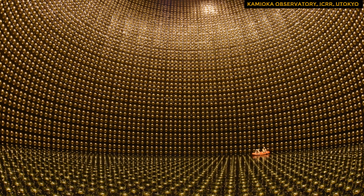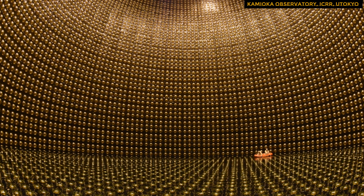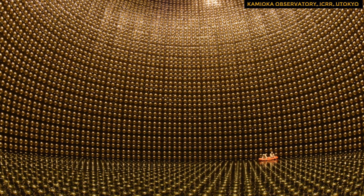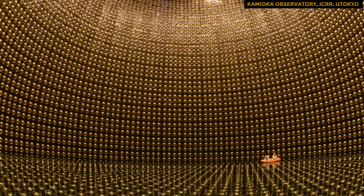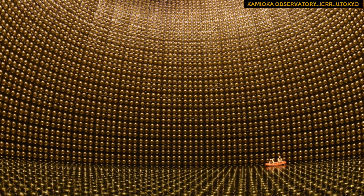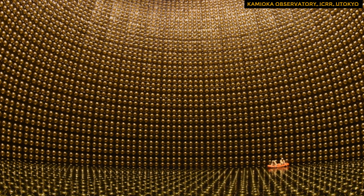Neutrinos are very hard to detect. Super K only detects a small fraction of those that cross it, as most travel through the planet like light through glass. Despite this, the detector has a decent chance of detecting neutrinos from supernovae, as the universe is expected to be full of them.